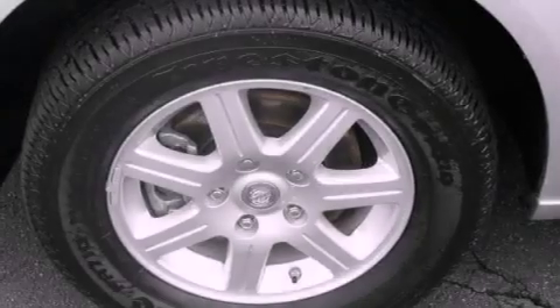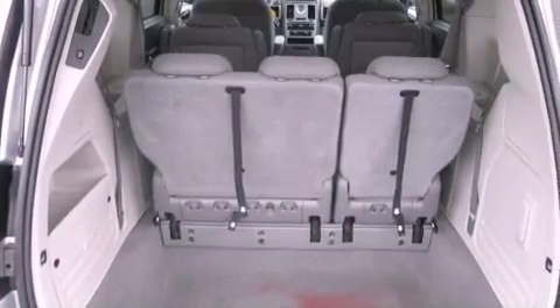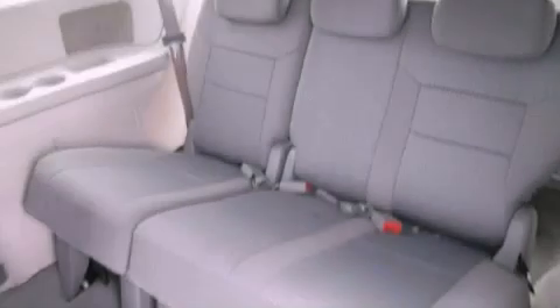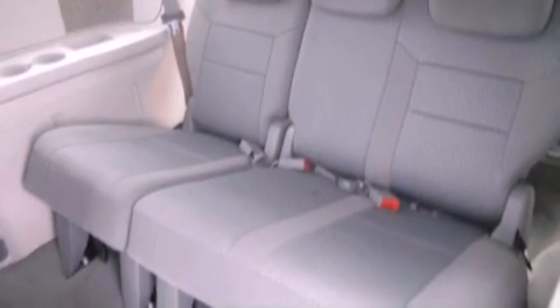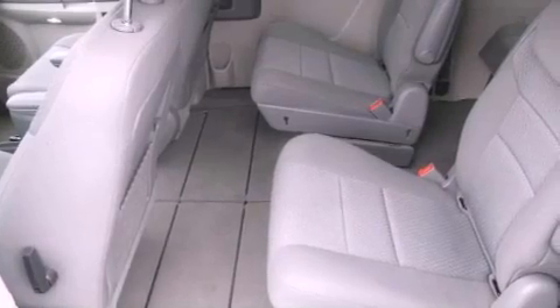The following features are also included: a power driver's seat, heater vents for rear seat passengers, a power rear liftgate, a leather-wrapped steering wheel, an engine immobilizer theft deterrent system, an illuminated driver's side vanity mirror, 12-volt power outlets, halogen headlights, and cruise control.